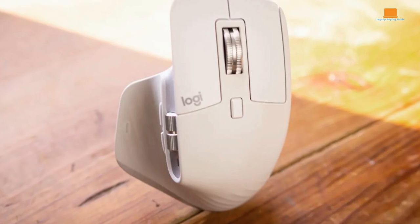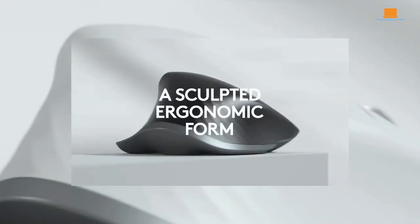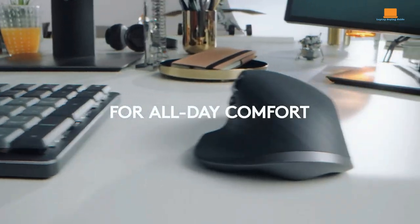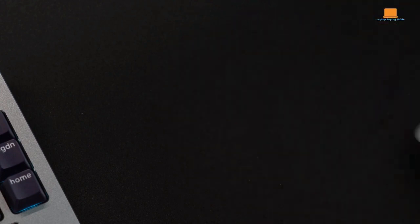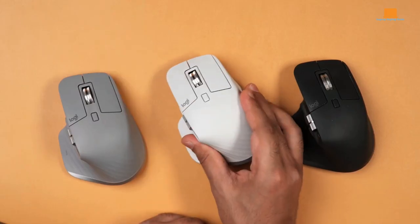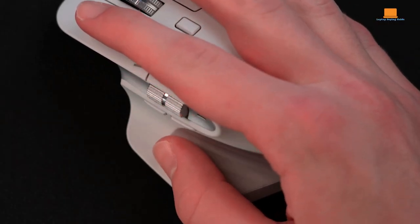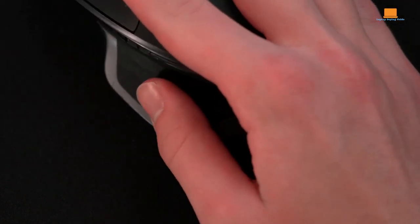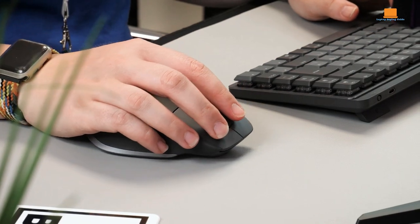Connectivity is covered — whether you prefer to go wireless via Bluetooth or opt for the trusty USB receiver, the MX Master 3S has your back, juggling up to three devices simultaneously like a pro. The click buttons are quieter than ever, and that sensor is a game changer, especially if you're rocking a 4K display. With higher sensitivity levels, your cursor glides across the screen with precision, making pixel-dense displays a breeze to navigate. And there's also the new Bolt USB receiver, backward compatible with some older Logitech devices. So there you have it — the Logitech MX Master 3S. It's not just a mouse, it's a game changer for your desktop experience.